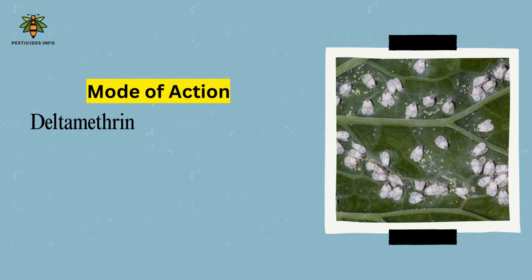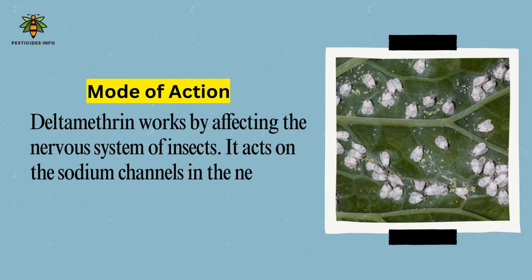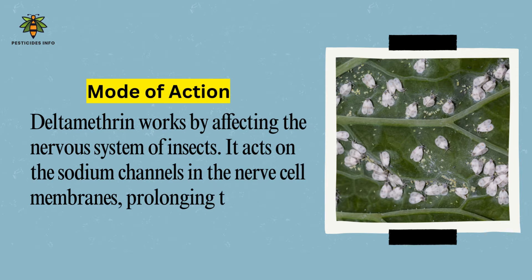Mode of Action: Deltamethrin works by affecting the nervous system of insects. It acts on the sodium channels in the nerve cell membranes, prolonging their activation. This specific binding to sodium channels and the resulting depolarization causes repetitive nerve impulses, leading to hyperexcitation, paralysis, and eventually the death of the insect.